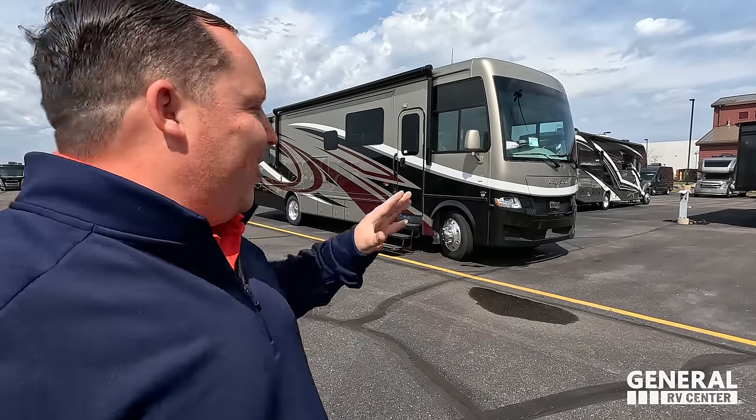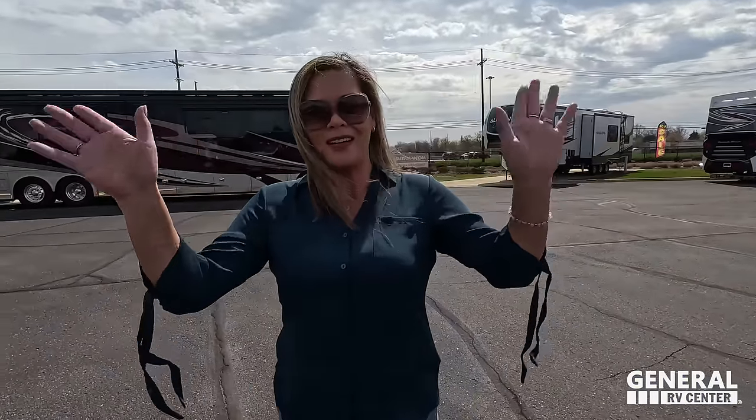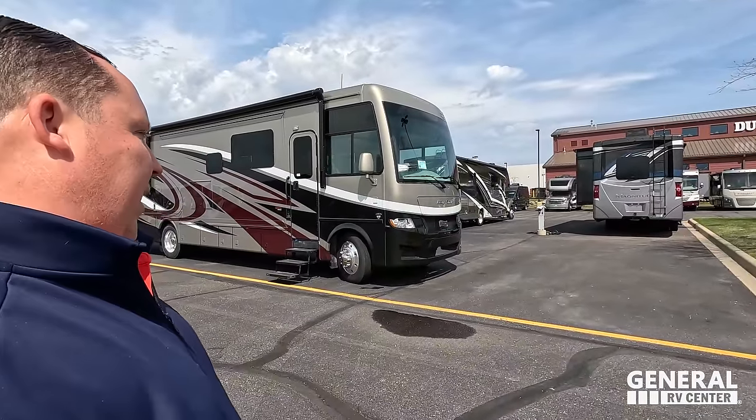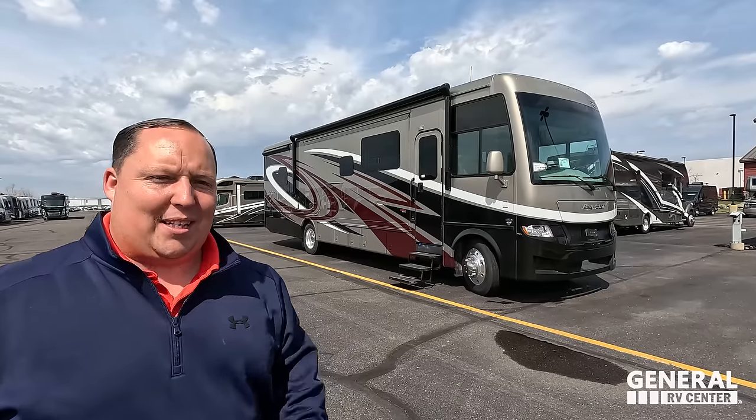Welcome back to another video. I am super excited to be taking a look at Newmar and get our hands on them. Let's say hi to Andrea — hi everybody! Last video in Michigan and what the heck, it's warm out. I don't need a jacket. I'm excited to see Newmar — we don't get to look at them a lot, so it's always a treat. They have an awesome selection here.